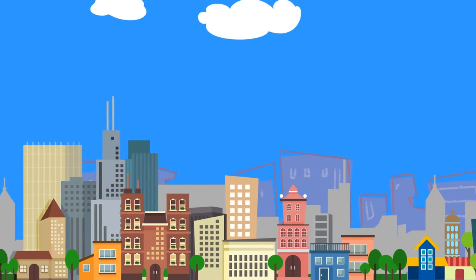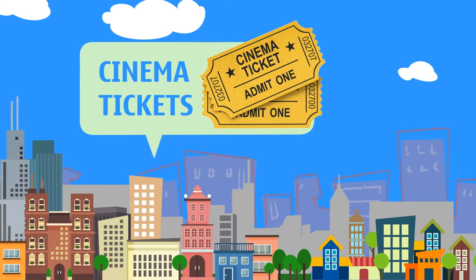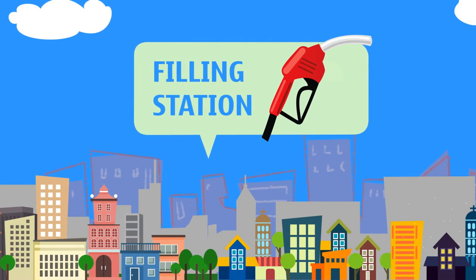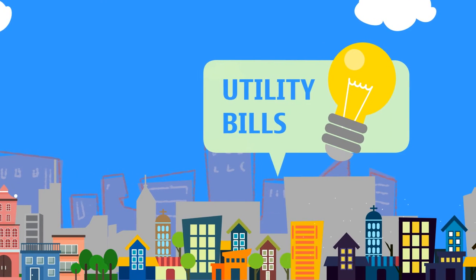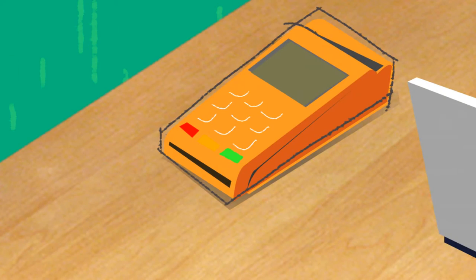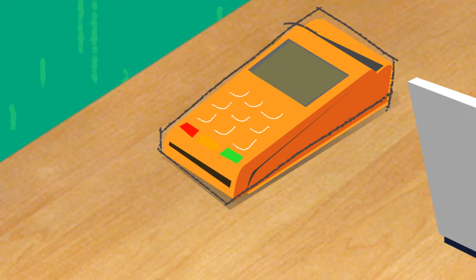The Utility Card is an all-purpose prepaid card that you can use for all your domestic expenses online, on POS terminals, for cash withdrawals at ATMs, and even paying for your utility bills. The security and convenience of the Utility Card allows you more control over your daily domestic expenses.